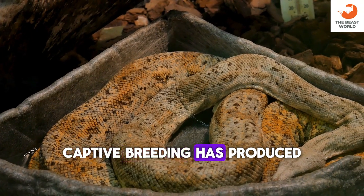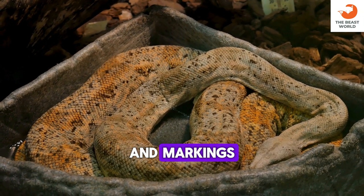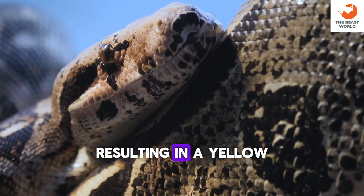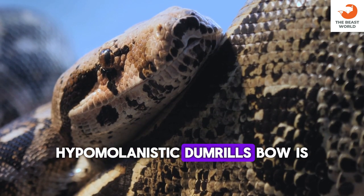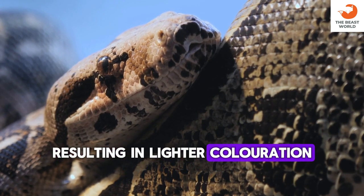Captive breeding has produced a variety of morphs with different color patterns and markings. Albino Dumrille's boas lack melanin pigment, resulting in a yellow or orange coloration. Hypomelanistic Dumrille's boas have reduced black pigment, resulting in lighter coloration.